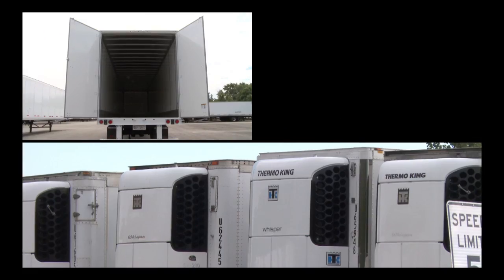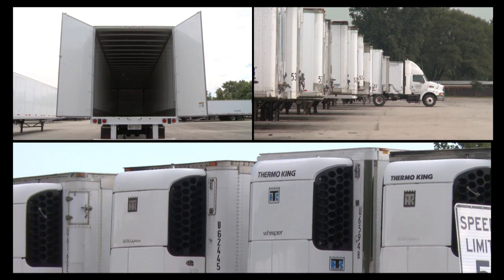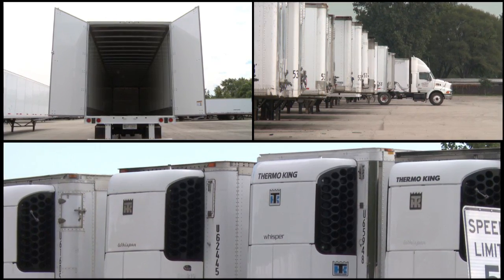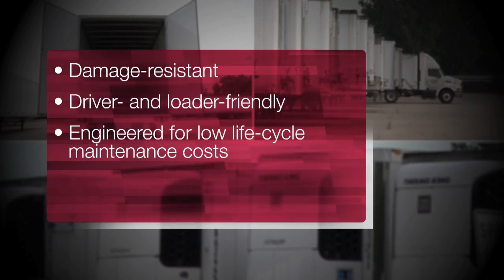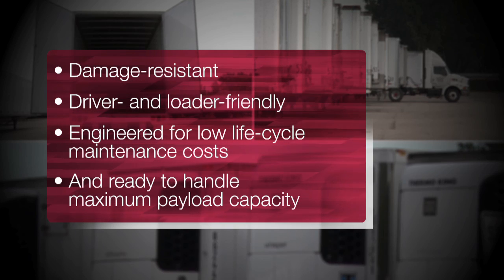Vans, reefers, and storage trailers come in a variety of swing and roll door models and spring and air ride suspensions. All equipment is designed to improve efficiency and is damage resistant, driver and loader friendly, engineered for low life cycle maintenance costs, and ready to handle maximum payload capacity.